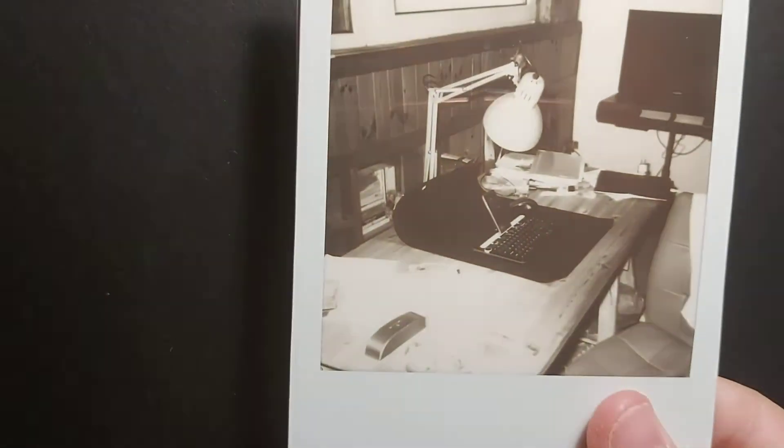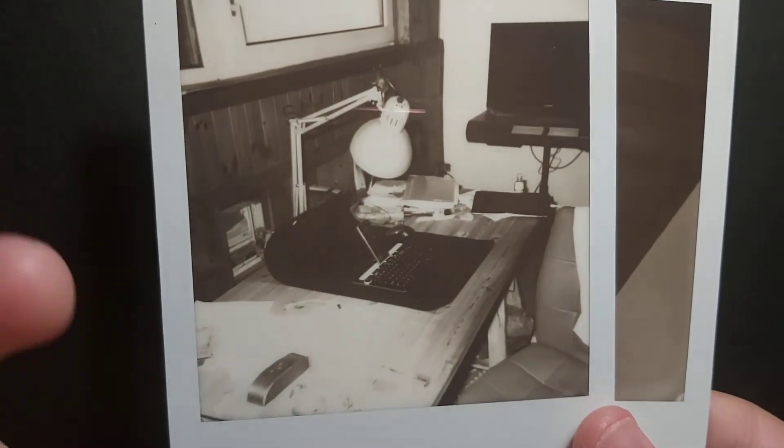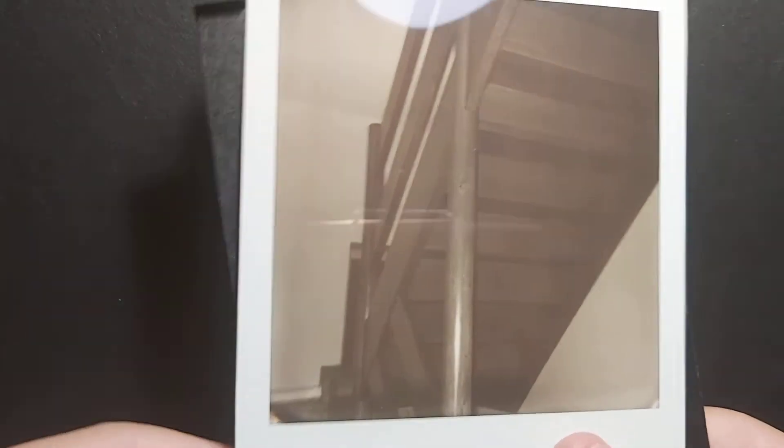A box of vintage Polaroid film costs 19 euros. My first crap shot: black and white. Second crap shot: outside. These are pictures that aren't terrible but I just don't like them. For each shot you have to be very conscious because it's about 2.50 euros per Polaroid. Another crap shot — so already half a pack of Polaroid thrown away.